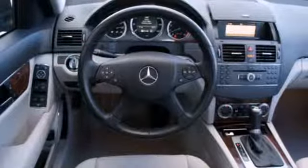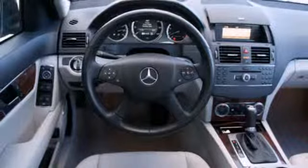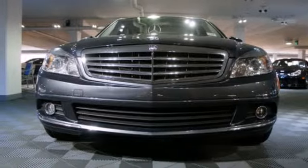A stylish melding of comfort and performance, the C-Class is classic Mercedes all the way. Come take it for a test drive.